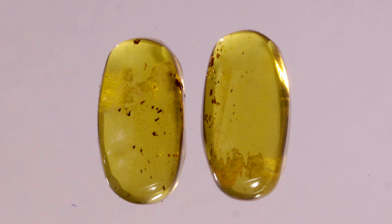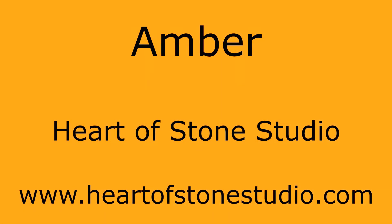From a metaphysical standpoint, amber is said to transmute negative energy into positive energy, help with depression and stress, and increase prosperity. We have a selection of amber cabochons at our Heart of Stone Studio website, www.heartofstonestudio.com.